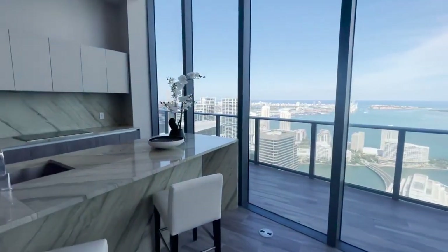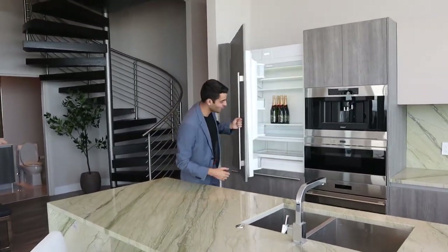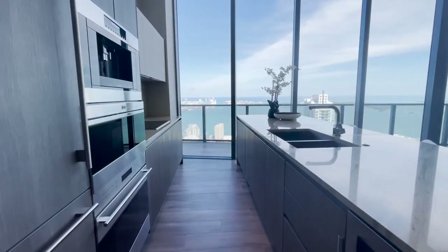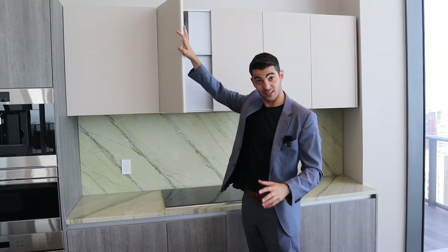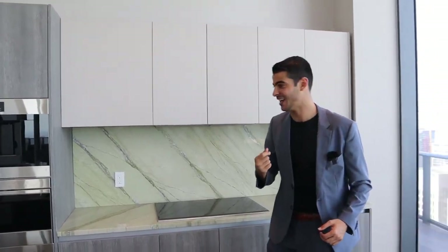Kitchen over here on your left side with Wolf appliances, Sub-Zero refrigerator — of course with some champagne, I'll leave it for you at closing if you buy this condo with me. Quartz countertops over here, Wolf cooktop as well. But you are just looking — with the floor-to-ceiling windows throughout the entire living space — straight out to that view. That view is literally mind-boggling. Nice cabinetry here too — that matte feel. Coffee machine right here, of course it's Wolf.